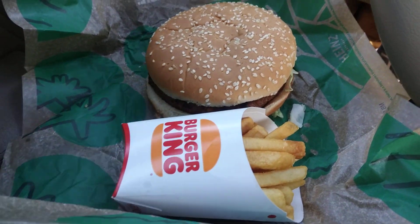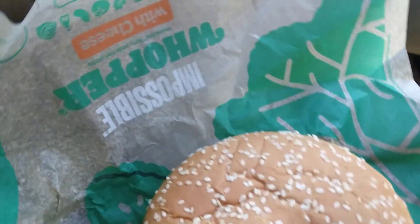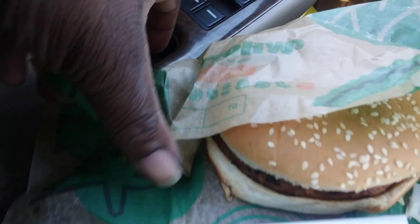Here today, I'm going to share with you guys the Burger King Impossible Whopper — upside down. But here we go. Impossible Whopper.